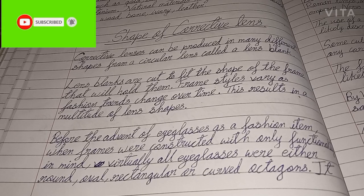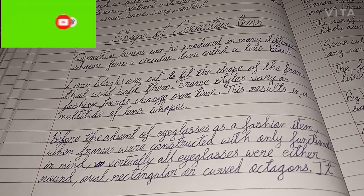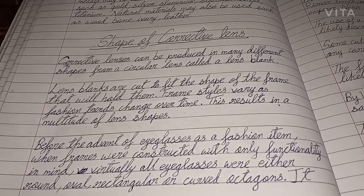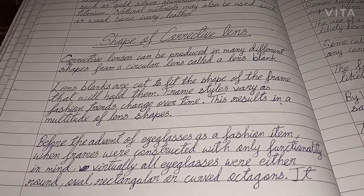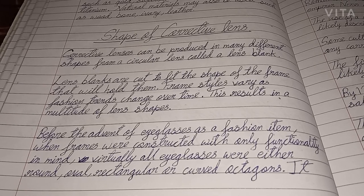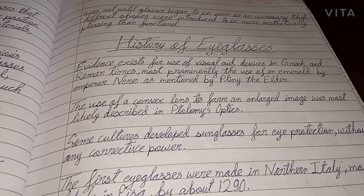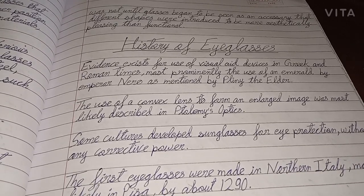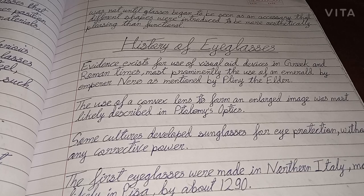Before the advent of eyeglasses as a fashion item, when frames were constructed with only functionality in mind, virtually all eyeglasses were either round, oval, rectangular, or curved octagons. It was not until glasses began to be seen as an accessory that different shapes were introduced to be more aesthetically pleasing than functional.